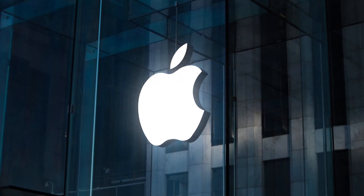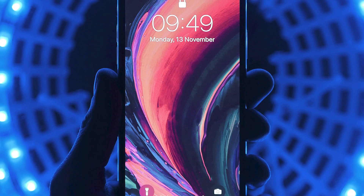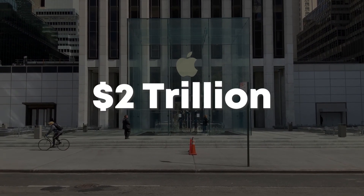When you hear about the tech company Apple, it's possible that three words come to mind: innovative, trendy, and successful. But it hasn't always been this rosy. In the mid-90s, Apple was almost shut down. Today, it's worth $2 trillion, which makes it the most valuable company in the world.